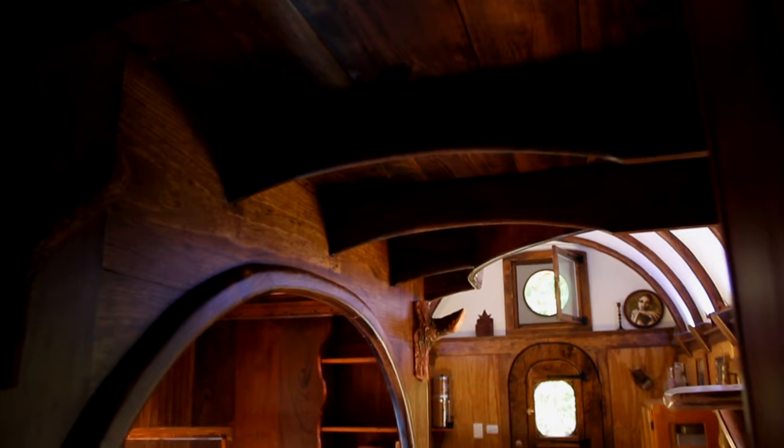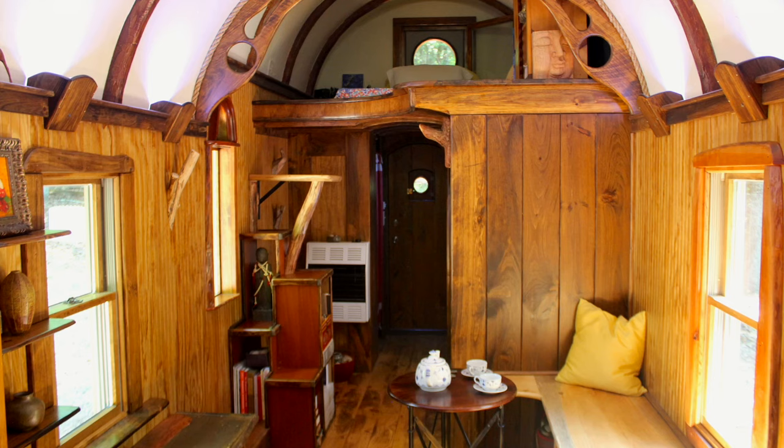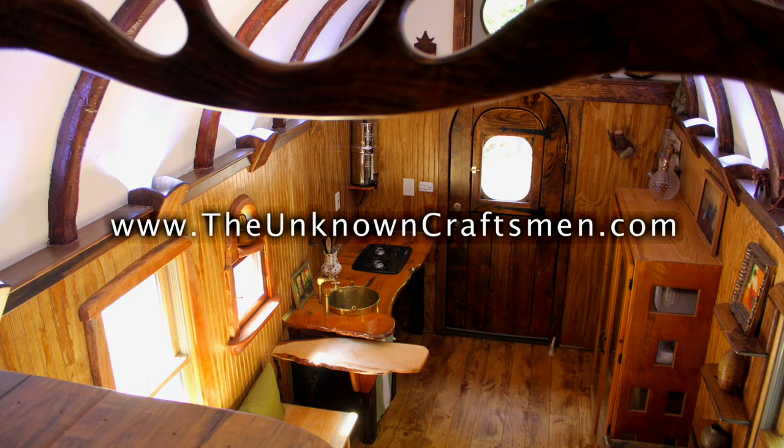That was Tanya's old-timey caravan. If you're interested in seeing more about how we built this place and more pictures of the build and our work, check out our website, theunknowncraftsman.com. Thanks.